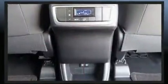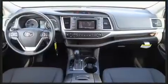Third-row seats expand the maximum passenger capacity to eight. Premium sound drives six speakers, providing you and your passengers a sensational audio experience. Side-curtain airbags deploy in extreme circumstances, shielding you and your passengers from collision forces.